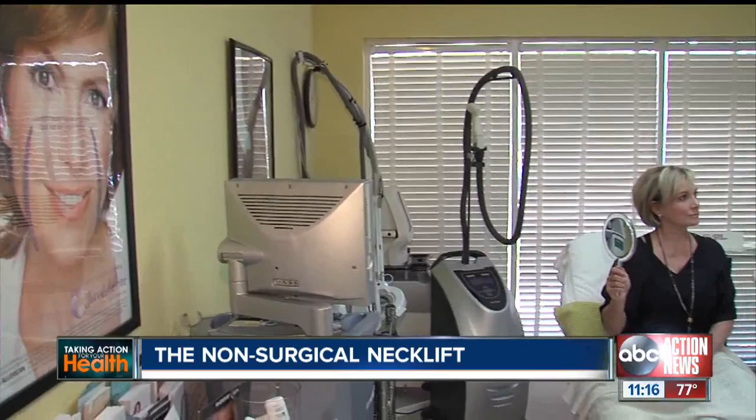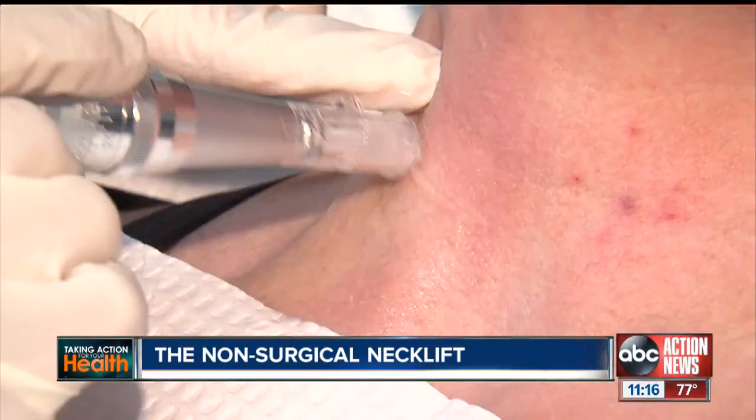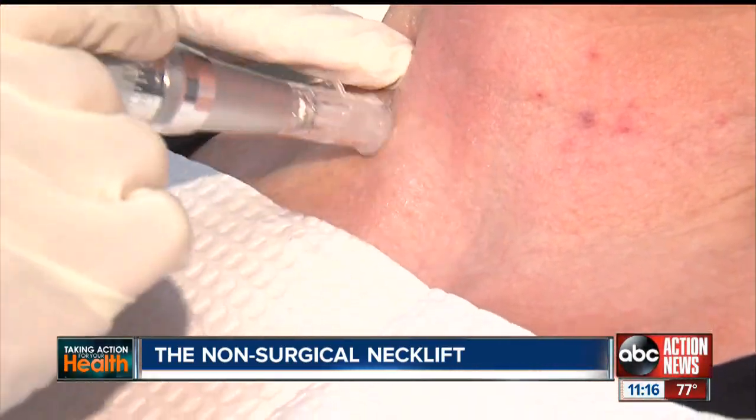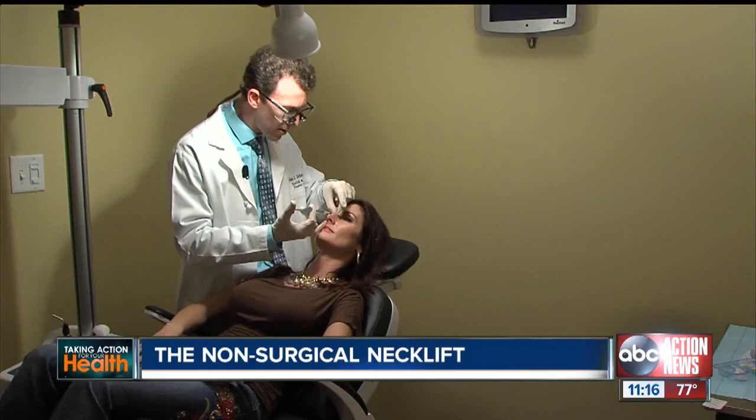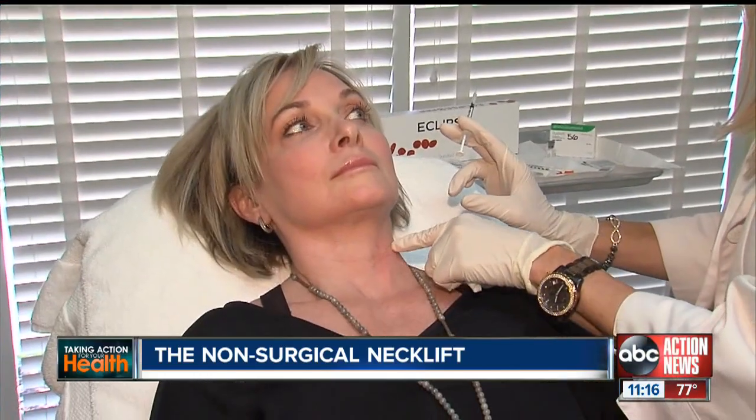More and more of us are spending our hard-earned dollars to slow down the aging process and keep up with appearances. While the focus has long been on the face — it is like sculpture — the neck often gets neglected. Once people start to see a little bit of fullness right under the neck, they will do anything to get rid of that.